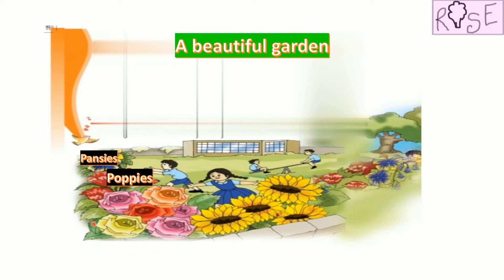What about these flowers? They are everyone's favorite Roses. Everyone loves to smell roses, right? And what about these flowers? These are so beautiful, they are of yellow color, and they are called Sunflowers.